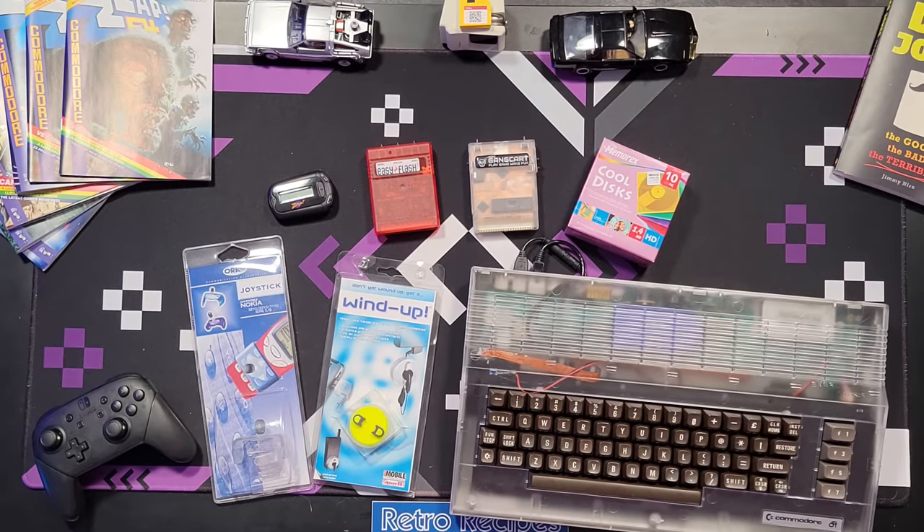But what exciting stuff was happening 40 years ago? Picture it — the 80s, neon leg warmers, big hair, and that's just Perifractic. But something else was catching the eye of tech enthusiasts around the globe: transparent cases.